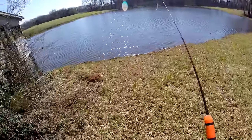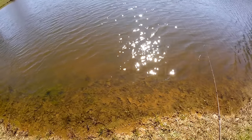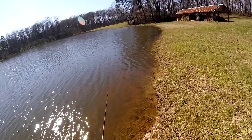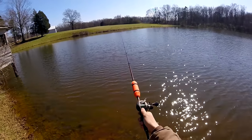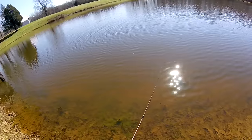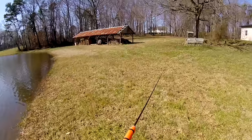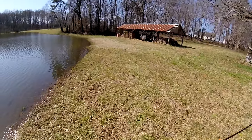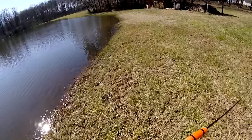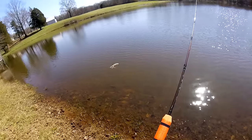I'm pretty sure the fish over here haven't started bedding yet. Let's see what time it is — I got here about a quarter after, so it's only 12:25. Good deal. Oh man, one tried to hit it right there.